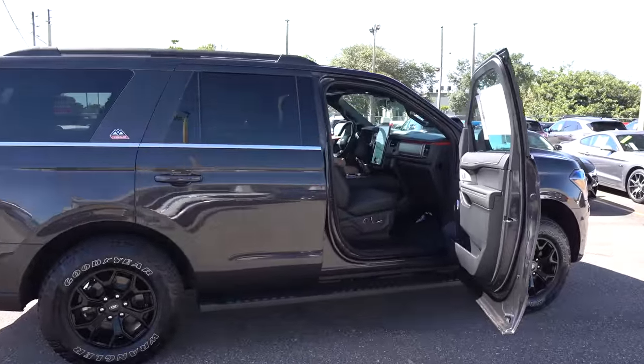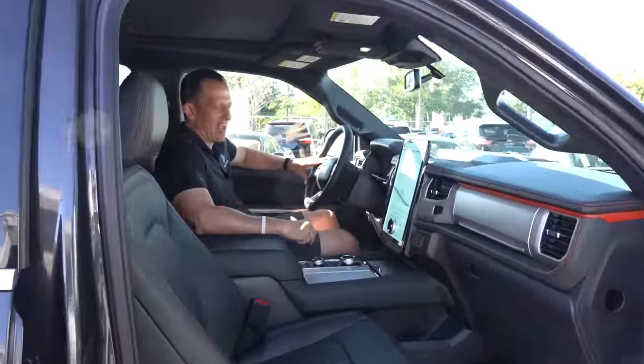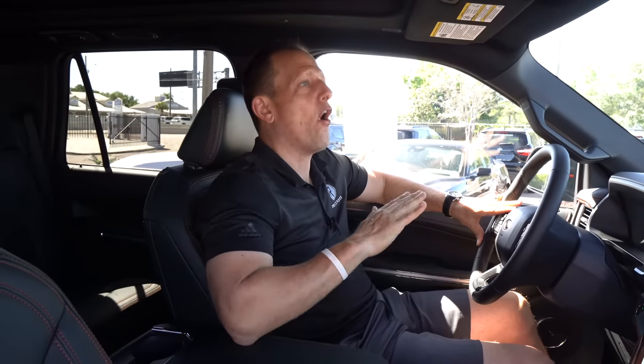We're inside the 2022 Ford Expedition Timberline. Remember, all Expeditions for 2022 receive revisions — new changes across the whole lineup. This is an all-new trim edition known as Timberline. Whether you were sold on a GMC Yukon XL AT4 or intrigued by the Wagoneer, here's what matters: MSRP for this optioned Timberline is $79,998 — so let's just call it 80 grand. Let's see how it stacks up to the competition.